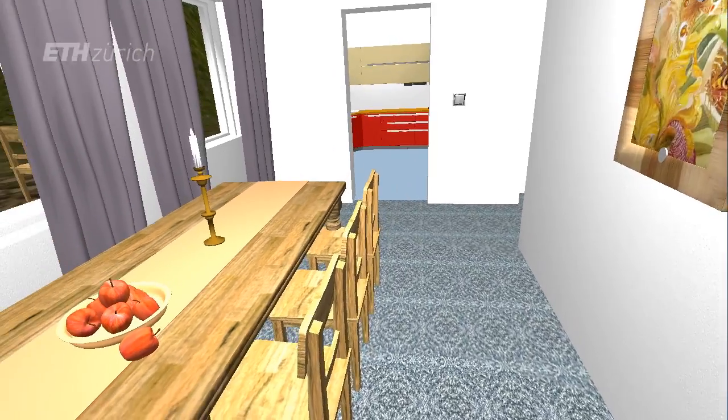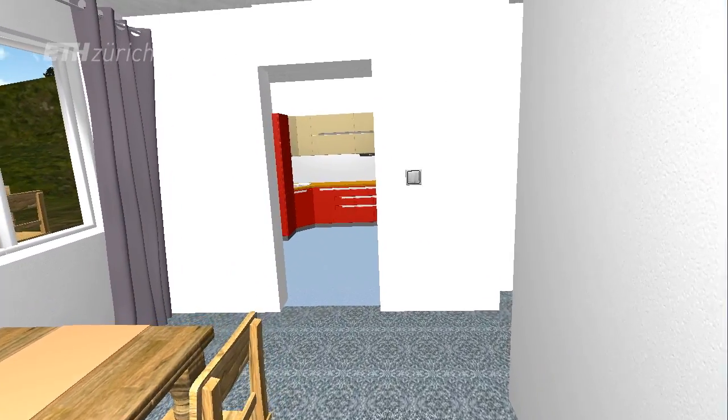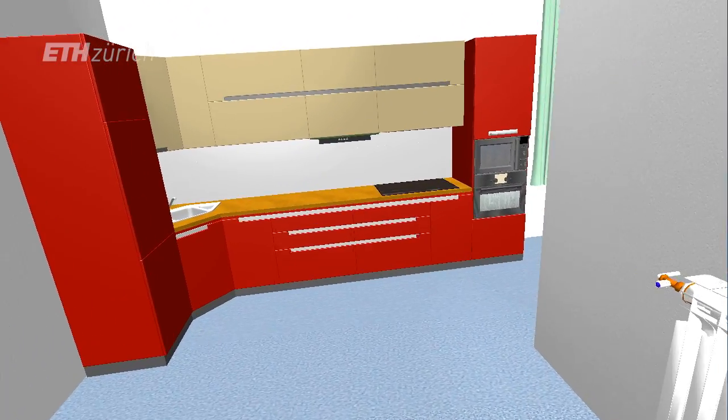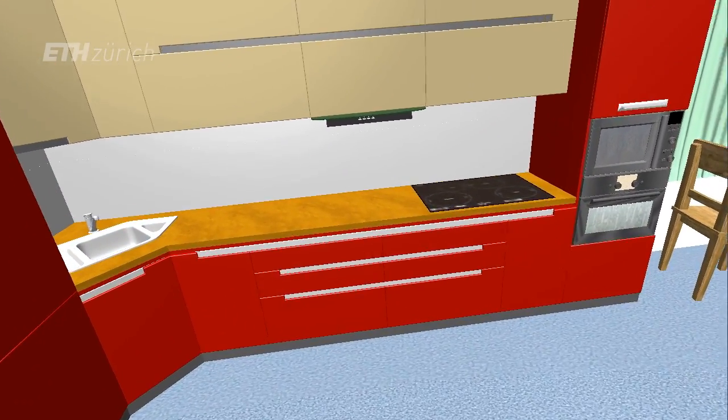The system is useful for many situations where you want to train, or where you want to have a look at an environment before it's being built. For instance, you can have a look at your own house when it's designed but not built yet.